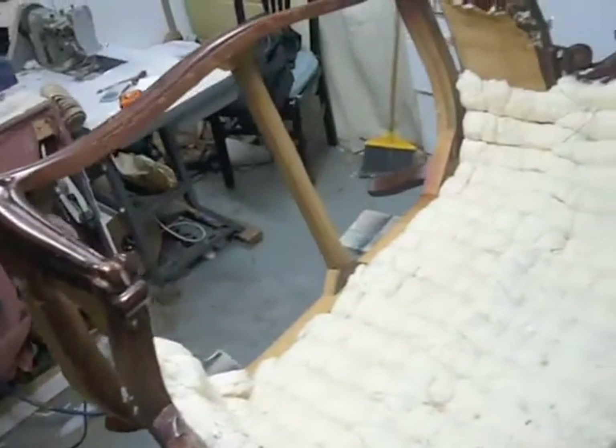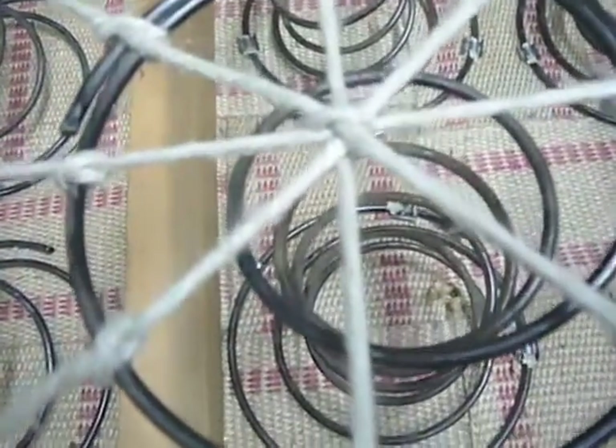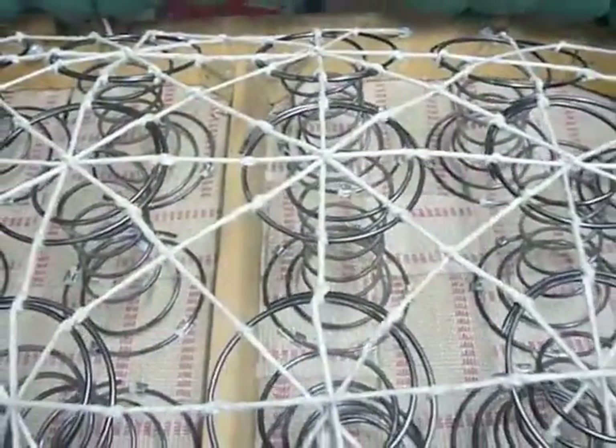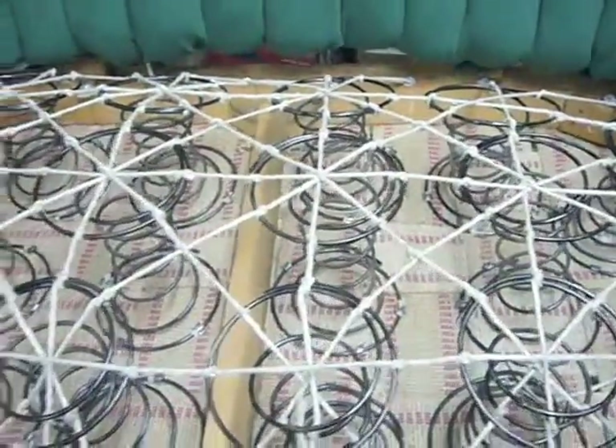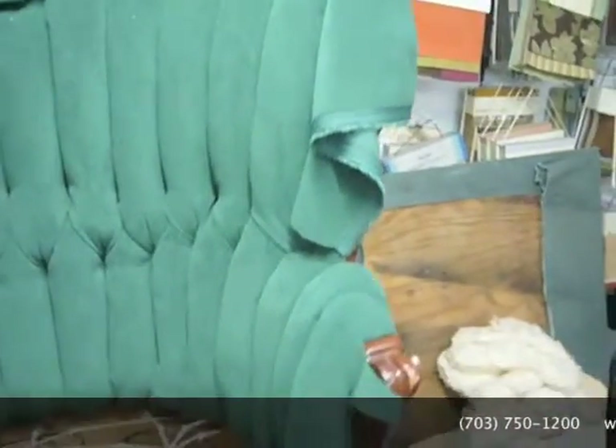We only work with furniture that is 15 years old or older unless you paid a lot of money for it. This is due to the heavy wear upholstery has that only solid wood can handle. When we start building up our loveseats, we tie the strings knot by knot. This is the quality of hand upholstered furniture — modern furniture purchased from factory outlets or stores cannot compare.